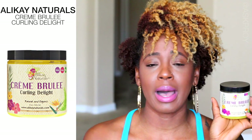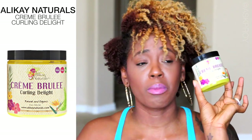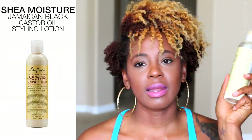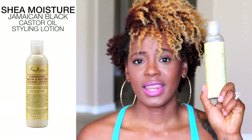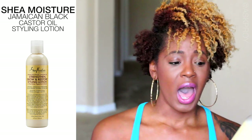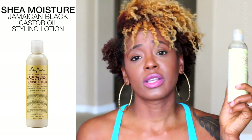For styling it all depends on what style I'm trying to create. My go-to is the Creme Brulee — I just did a tutorial on defining my curls with it, go check that out. I also like the Jamaican Black Castor Oil product for heat styling. This is not a sponsored video — I genuinely like it as a heat protectant and styler when I blow dry or use the tension method on my hair, and as you can tell it's almost gone.